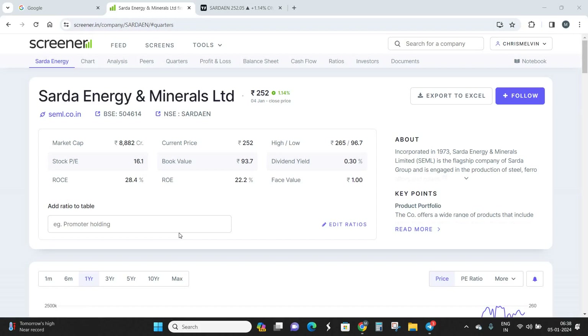Sarda Energy and Minerals is a mid-cap company with a market cap of around 8,800 crores, well above the 5,000 crore mark. It is the flagship company of the Sarda Group, mostly engaged in the production of steel, ferrous alloys, and power. Looking at the revenue split, almost 40% comes from ferrous alloys, 23% from steel, 9% from iron, 16% from pellets, and the rest from power. About 75% of revenue is domestic and 26% from exports.